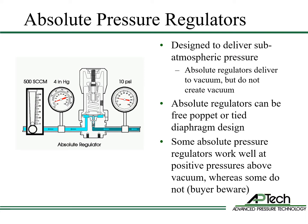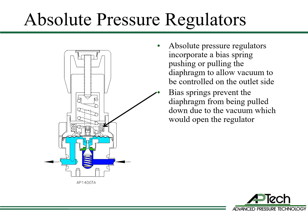Absolute pressure regulators are designed to deliver gas at sub-atmospheric outlet pressures. These regulators are used in applications with positive pressure upstream and vacuum pressure downstream. Absolute pressure regulators can be tied diaphragm or free poppet; some work well at positive outlet pressures and some do not. A key feature of sub-atmospheric regulators is the bias spring, which can push or pull the diaphragm to allow vacuum to be controlled on the outlet side and prevents the diaphragm from being pulled down by vacuum and opening the regulator.